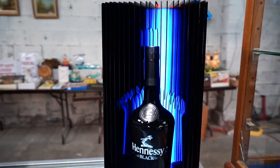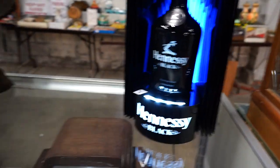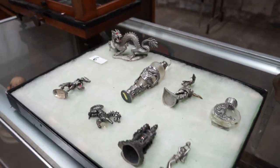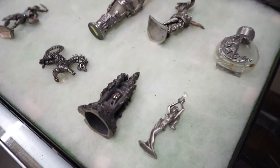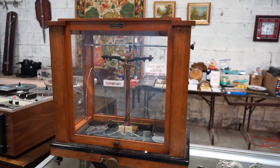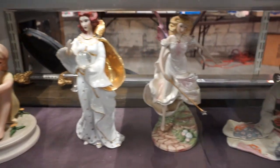There's a Hennessy display — there's another one of those in the box. And an old scale of some sort, some little pewter figurines. That's a neat old gold scale, and some figurines.